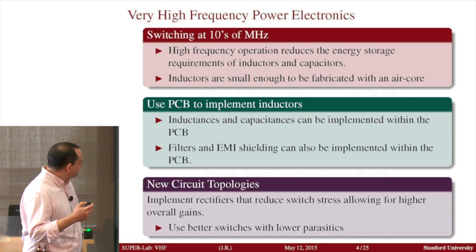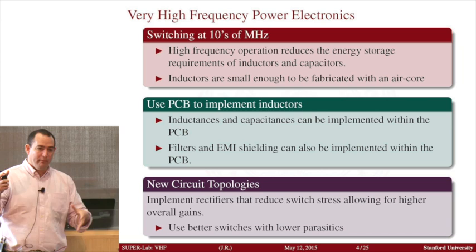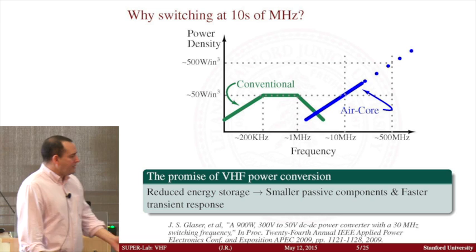At these frequencies, the capacitors also become so small that we can actually start implementing them with nothing else but two surfaces on the printed circuit board. So instead of adding components on a board that does nothing but act as a connector, we actually want to transform it into a functional component. I'm particularly interested in reducing topologies that allow efficient power conversion.